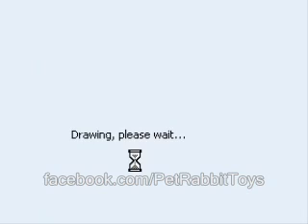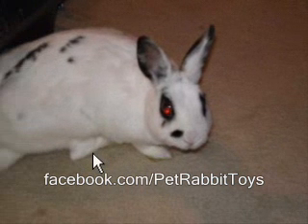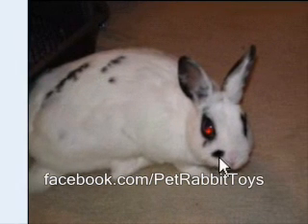Now let's go to Blinky. Blinky is what we call a Charlie. Blinky is not a Hotot. This is a very common mistake that people make — they see the ring around the eye, the almost all-white body, and they say, 'Aha, that's a Hotot.'